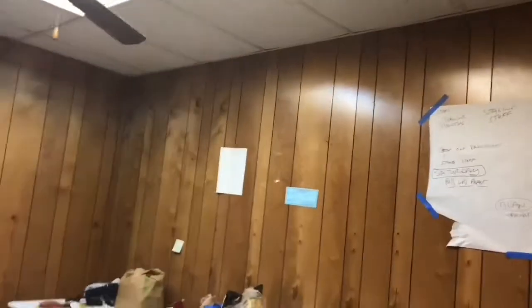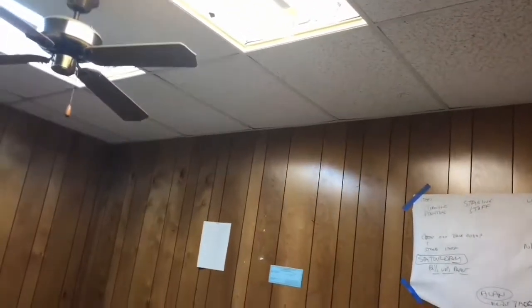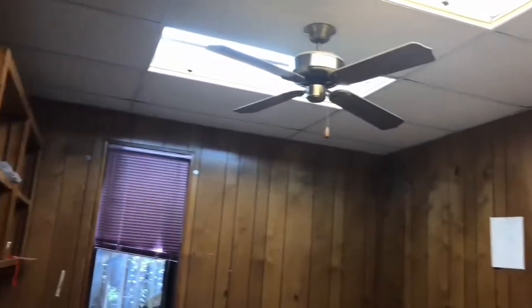This is a small 12 by 12 room and we don't know exactly what's going to happen in here yet. One idea being tossed around is making this a private space for a member who would like their own space in return for a slightly higher monthly fee. If you need an office or a private workspace, please be in touch with the board.